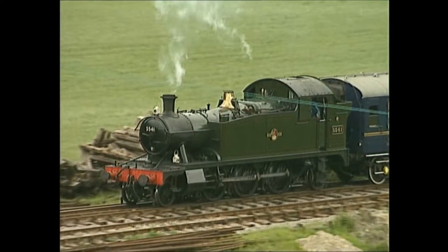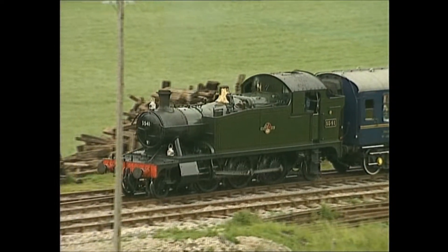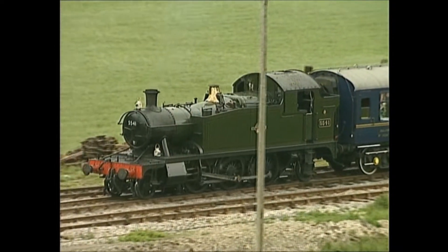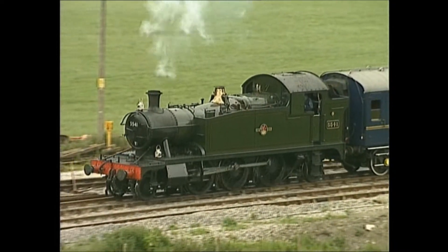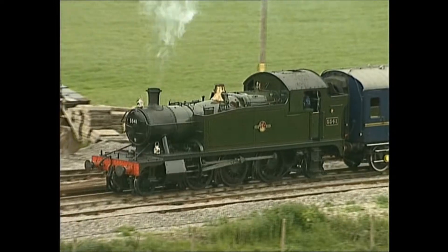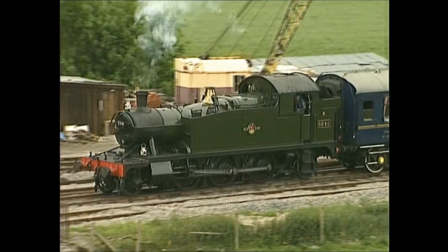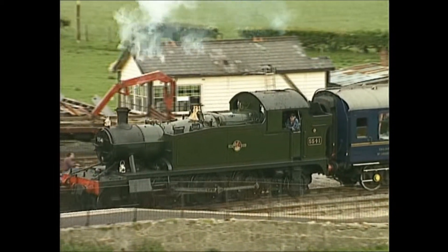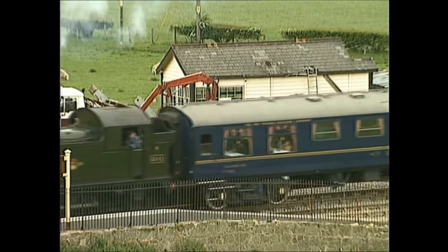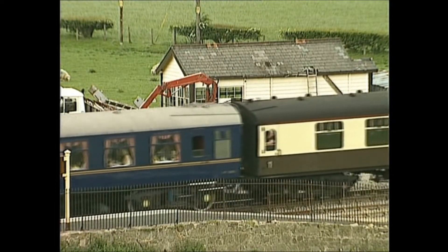The Great Western Railway, under its chief mechanical engineer Churchward, built 5541 at Swindon in 1928, one of hundreds of similar engines with a 2-6-2 or prairie wheel arrangement, which allowed the engines to run equally steadily forward and backward. With the comparative luxury of an all-over cab to protect the crew, these tank engines were ideal for short journeys and there was no need to turn the engine between trips.